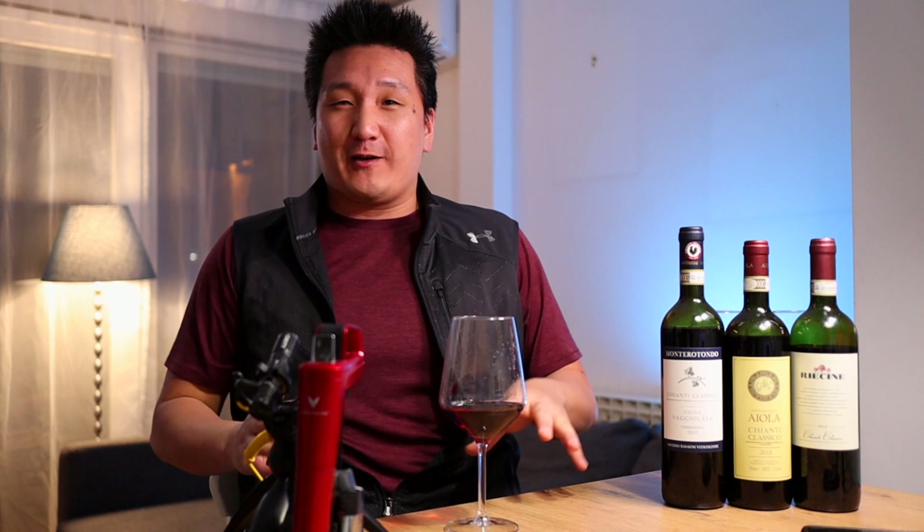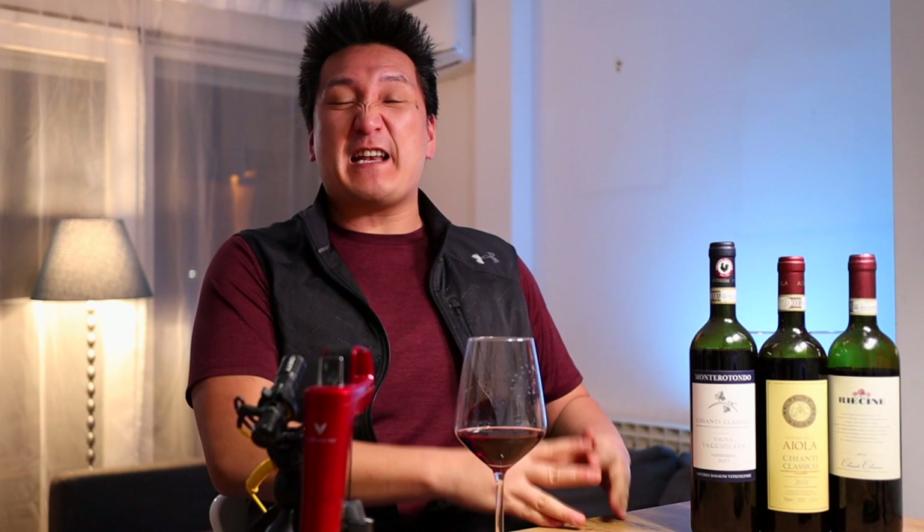Welcome back to Exotic Wine Travel and I am passionate about the subject today. I'm so excited because I'm talking about Sangiovese, and in particular Sangiovese from Chianti Classico. I think the wines are absolutely fabulous — you can get some real bargains, like we have right here in front of us. All of these wines are under $25 worldwide, with two of them under $20.